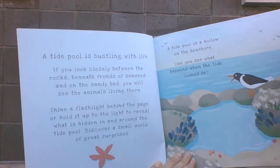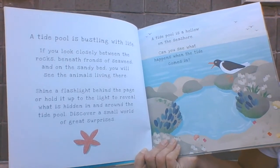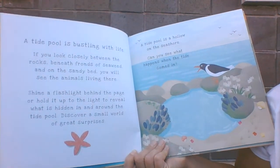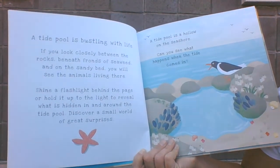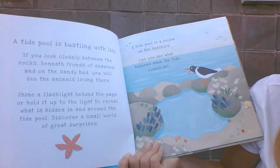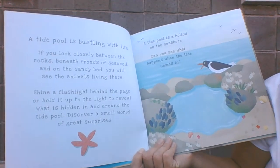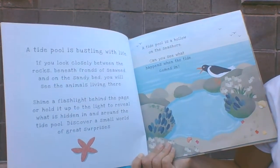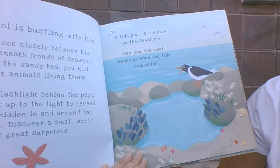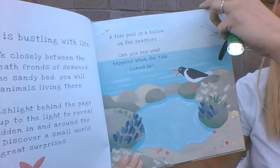A tide pool is bustling with life. If you look closely between the rocks, beneath the fronds of seaweed, and on the sandy bed, you will see the animals living there. Shine a flashlight behind the page or hold it up to the light to reveal what is hidden in and around the tide pool. Discover a small world of great surprises. A tide pool is a hollow on the seashore. Can you see what happens when the tide comes in and it fills up with water? Let's find out.